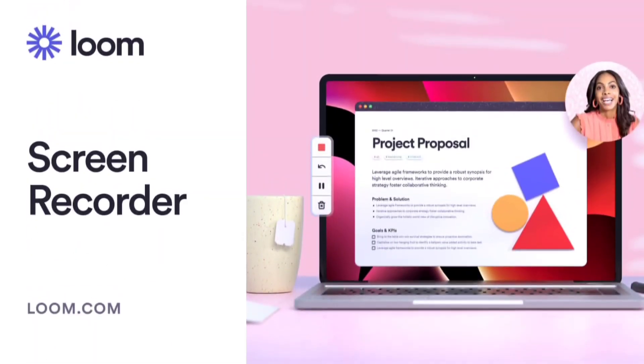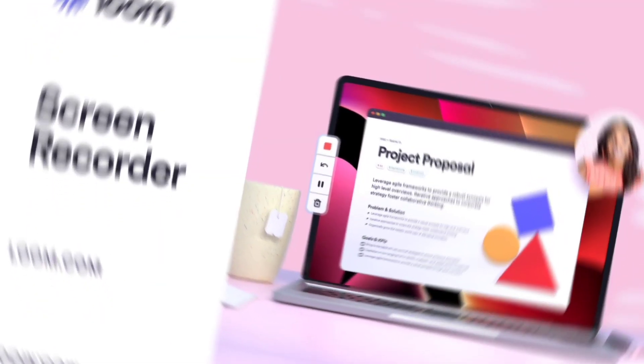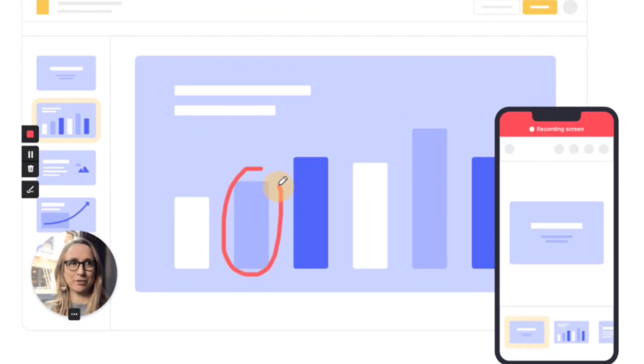Number seven in the list is Loom. Loom is basically a screen recording app — you can record up to five minutes for free. Most of the screen-sharing videos I make on YouTube, I record using Loom. It's very convenient and most of the time you can use it for free without paying anything. It comes with 25 free recordings initially, and if you delete recordings you don't need, you get that count back. It's especially helpful for content creators like me because I can record anything instantly using Loom.